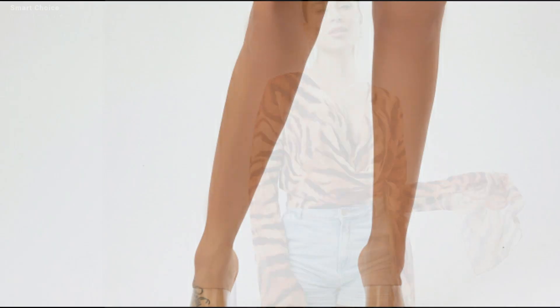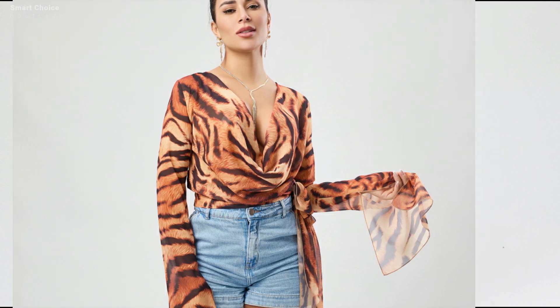For a chic casual look, pair this top with high-waisted denim and some simple gold jewelry. It's perfect for a daytime outing or a coffee date.